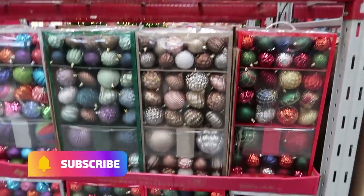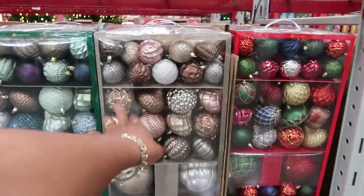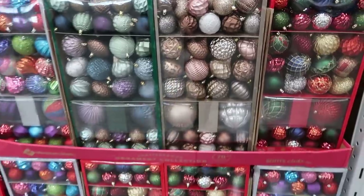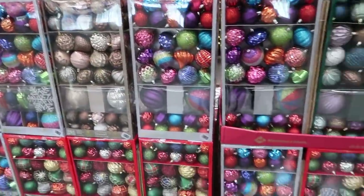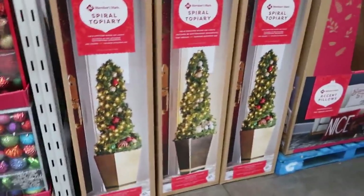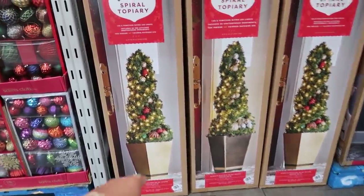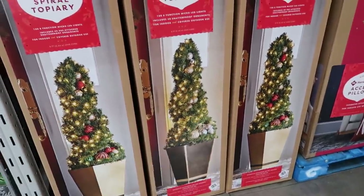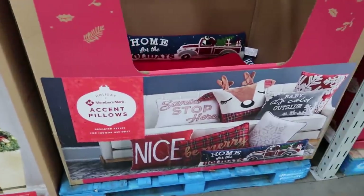There are lots of ornaments right here for $30 — 76 in the pack. I love that color. I'm actually doing a tree with most of these colors this year, but this one has a cheetah print. If I didn't already have some that color, I'd grab it. There's a spiral topiary for $100 — one has red and green ornaments, and one is just silver. That one is four feet tall.